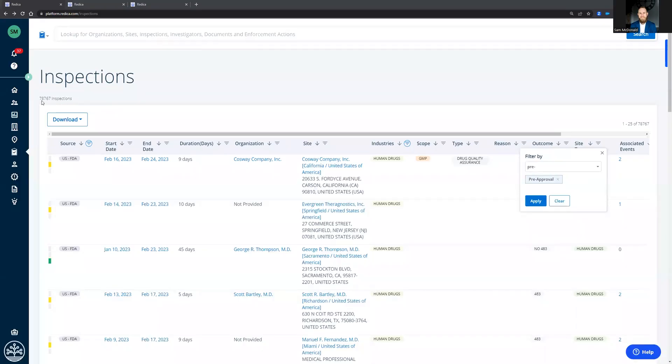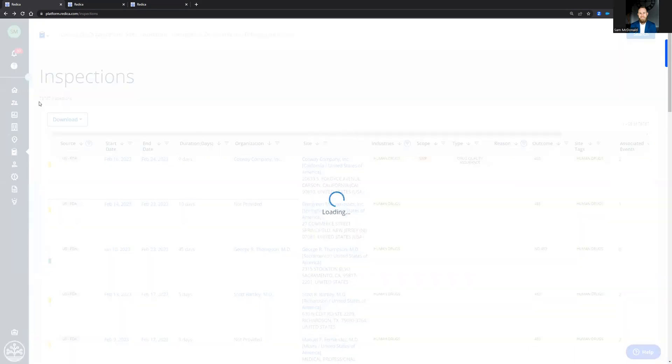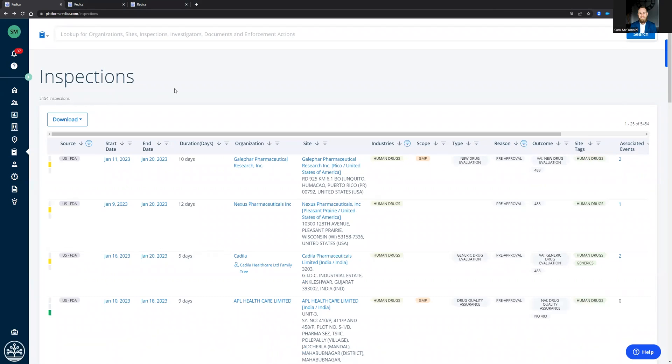What you're seeing on my screen is access to over 78,000 FDA human drug inspections. We can narrow this down by scope, type, or in this case, reason — was it for cause, was it routine, or pre-approval? There have been over 5,400 pre-approval inspections.